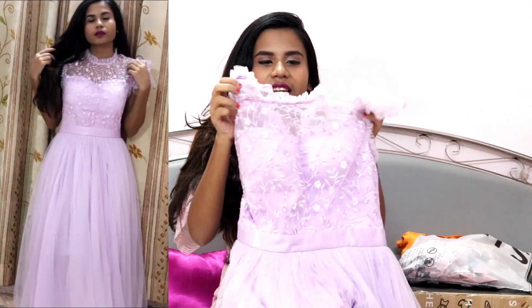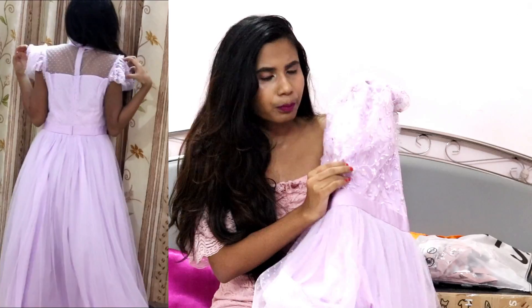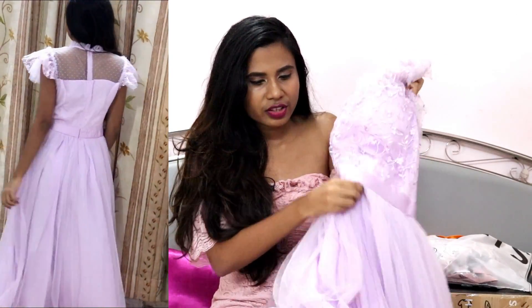The first outfit is this mesh dress. If you've been following me for a long time, you know I'm a big fan of mesh dresses, and lavender is one of my favorite colors — very close to my heart. This dress has beautiful detailing at the neckline with floral embroidery work on the upper portion, and the lower portion is very flowy and comfortable. It's perfect for occasions where you want to dress up and look like a queen — one of my favorites from SHEIN.